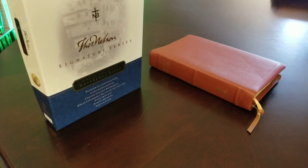What's up folks? I've got another Bible review for you guys. This is a Bible that I never thought I'd get to review.